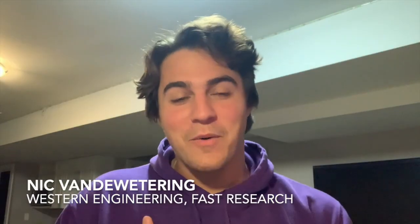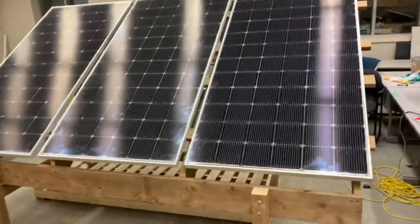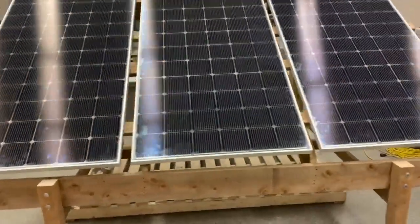Hello everyone, my name is Nick van de Wetering and I am an undergraduate civil engineering student at Western University, working under the FAST research group. My work within the FAST research group revolves around designing and building affordable, cost-effective, do-it-yourself solar PV racking systems.